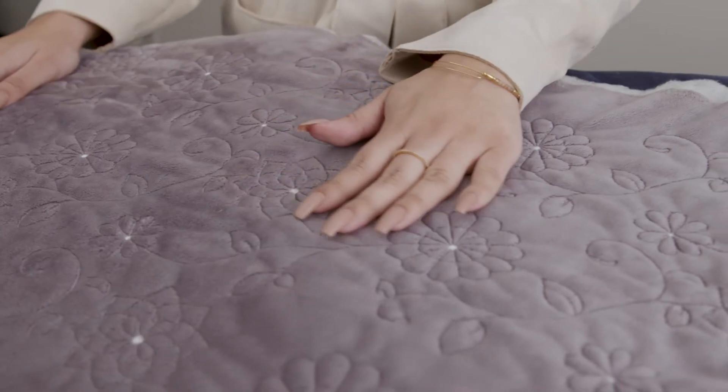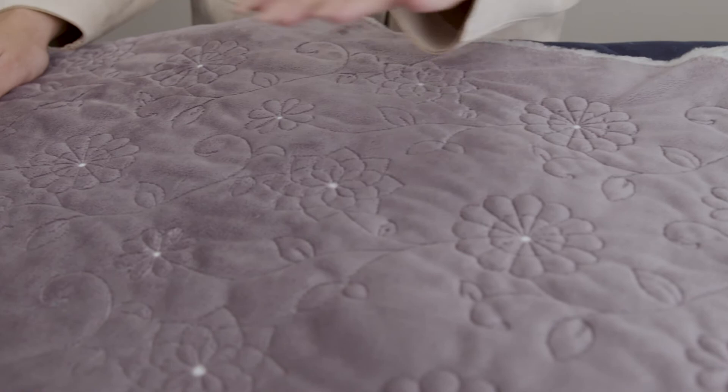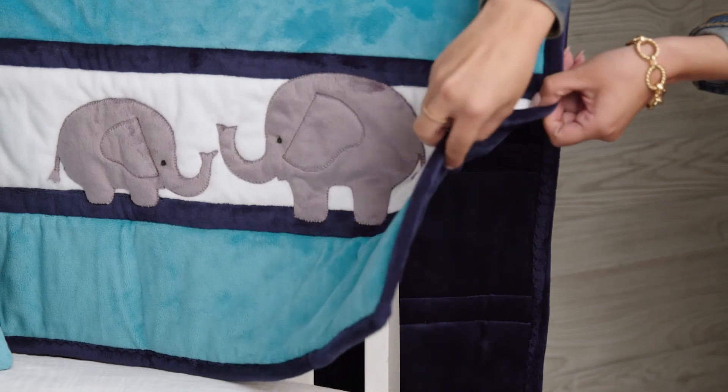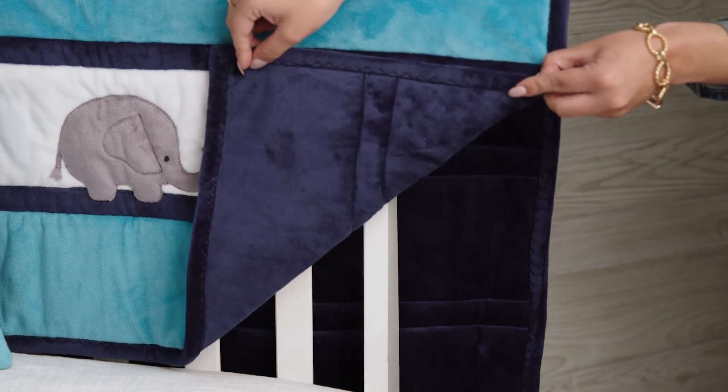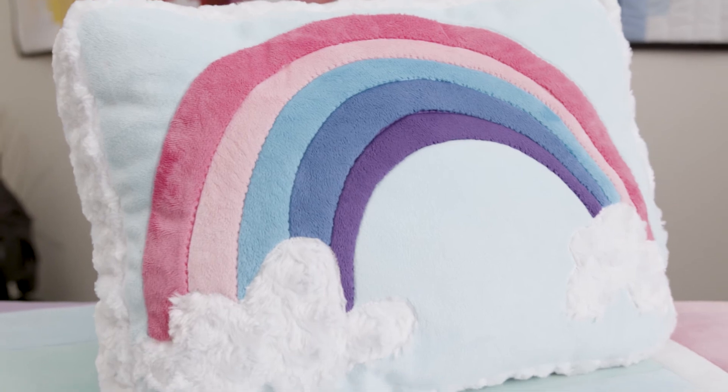Cuddle 3 is perfect for machine quilting. The higher pile of Cuddle really enhances and shows off the machine quilting beautifully. Cuddle 3 is perfect for backing for any cotton or Cuddle quilt — an integral fabric for applique and beautiful for decorative stitching when you want the design to show, but not steal the show.